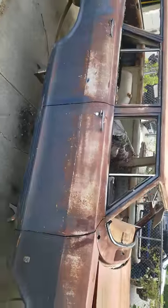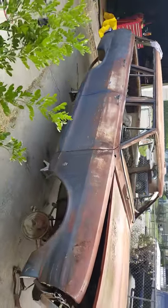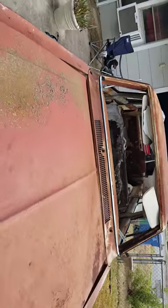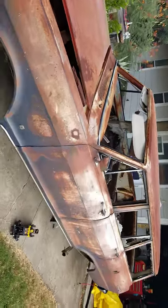Thinking about dropping in a little 5.7. Manual transmission. T5, maybe. Just making a little cruiser out of her. Nothing special. No hot rod or anything. Just something I can enjoy and cruise around in.